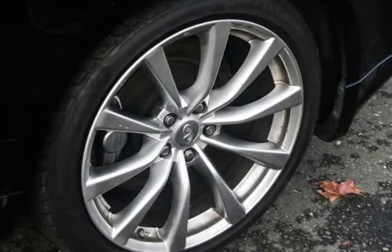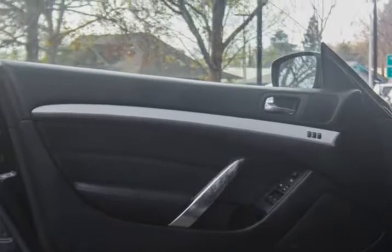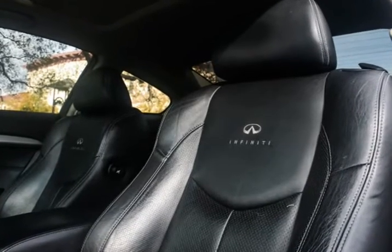Bad credit? No problem. No credit? No problem. Your history does not come back to haunt you when you finance a car through us.